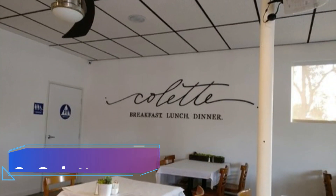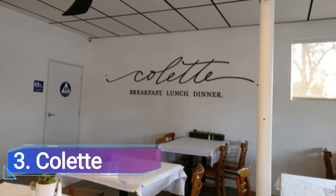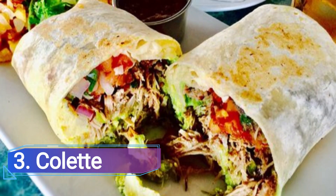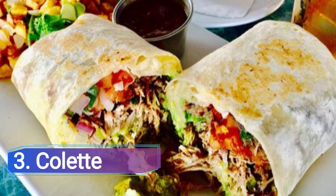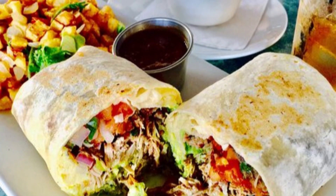3 Colette. To sample the skilled Cantonese cuisine prepared by Chef Peter Lai, make a reservation at Colette in Hastings Ranch. Every diner should order the crispy chicken packed with prawn paste and, if appetites and budgets permit, the stir-fried lobster with sticky rice.